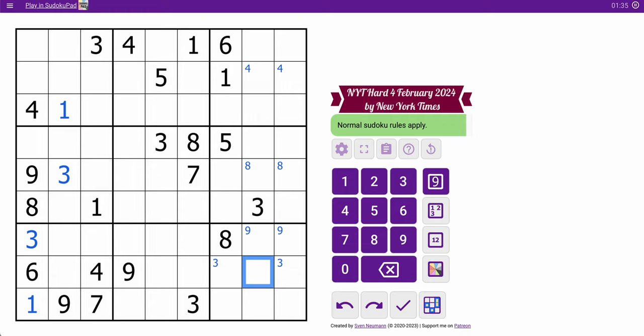Now looking at column scanning. I have all the 1s, all the 3s. For 9s, I can place a 9 in column 3, based on where they are in columns 1 and 2. Those two 4s actually force a 4 — this 4 is in box 1, this 4 is in box 7, so there are only two places in box 4. Looking at the middle columns, 4, 9, 5, 1, 8, 7 — 3 is the only repeat digit here, so 3 goes in one of these two. For the rightmost columns, I have nothing.